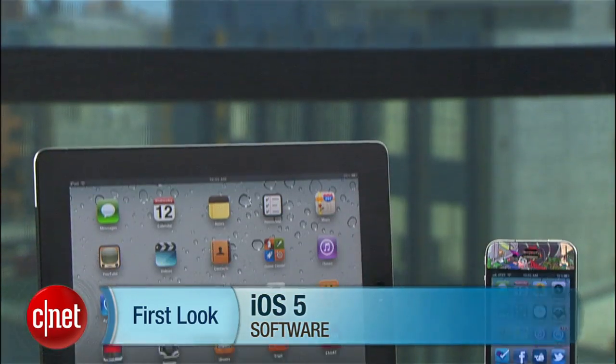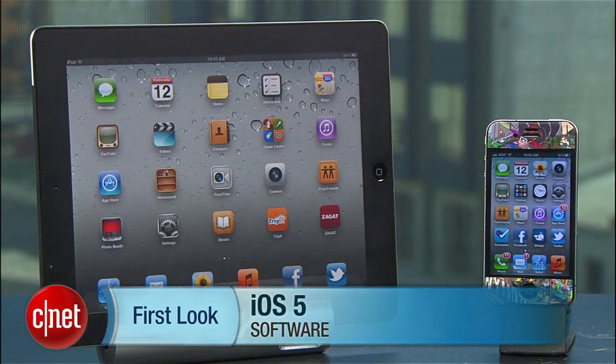There's still plenty of other features in iOS 5, but we wanted to give you an overview of some of the major ones. I'm Brian Tong for CNET.com, and there's a first look at iOS 5.